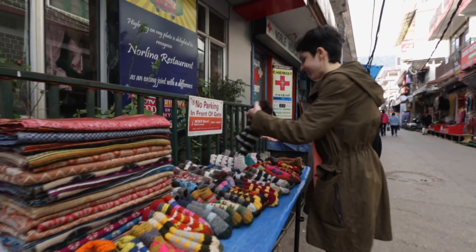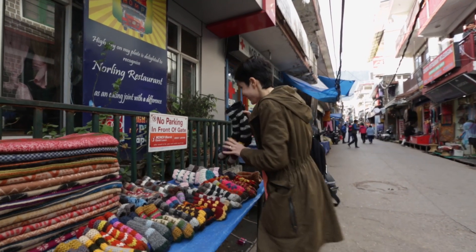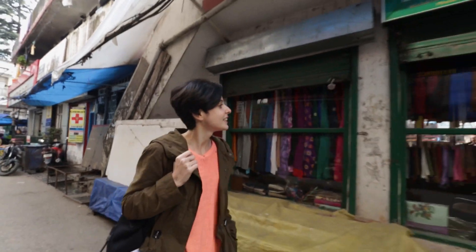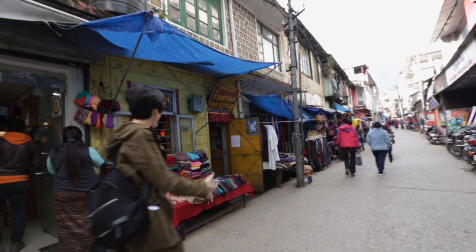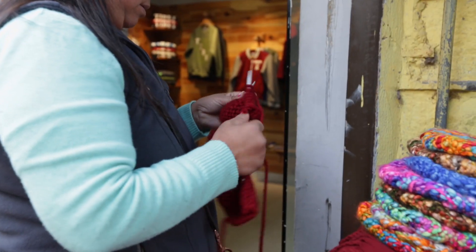And look at these! I need these right now! It's pretty much one long street if you look ahead, and you've got stalls on either side. Mostly stalls like this selling winter stuff, and you can see she's knitting some stuff right now.